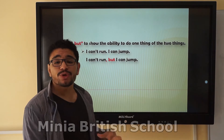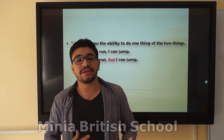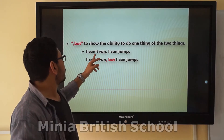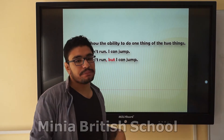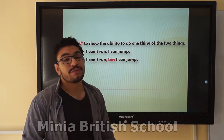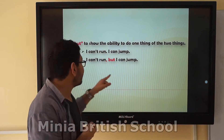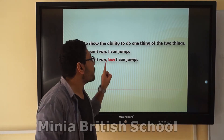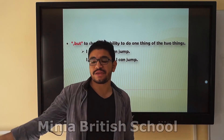But. We use 'but' to connect two different sentences — one affirmative and one negative. Something I can do, and something I cannot do. For example: I can't run, but I can jump. Remember, there is a comma before the word 'but.' I can't do this, but I can jump — something I cannot do, but this other thing I can do.